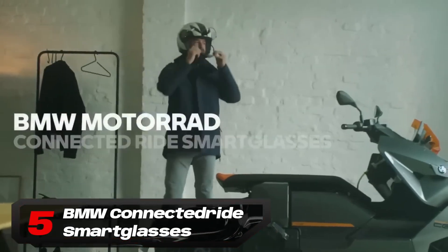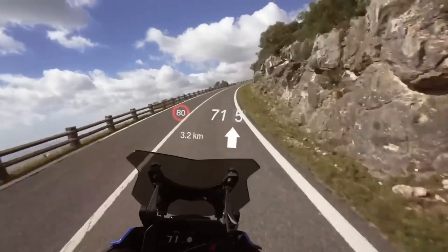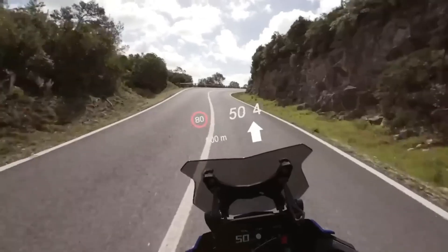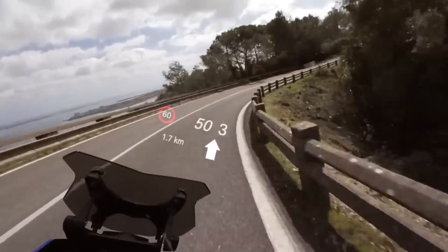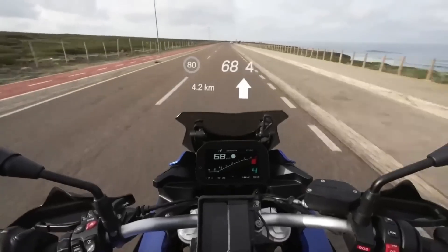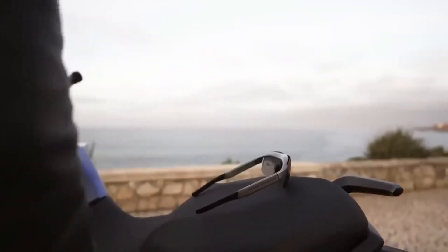Number 5: BMW Connected Ride Smart Glasses. BMW's Connected Ride Smart Glasses resemble typical sport shades but pack an impressive feature set. Pairing with the BMW Motorrad Connected App, they boast a micro-HUD display showing real-time speed, speed limit, gear position, and turn-by-turn navigation. Powered by a USB rechargeable lithium-ion battery, they offer 10 hours of use per charge. With an integrated light sensor and optics module, they ensure optimal visibility. Available in two sizes, the frame is designed to fit comfortably under motorcycle helmets. Operating in extreme temperatures from 14°F to 122°F, they come with clear and tinted lenses, with an RX adapter for prescription lenses.